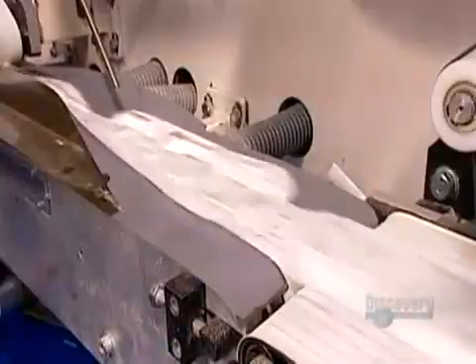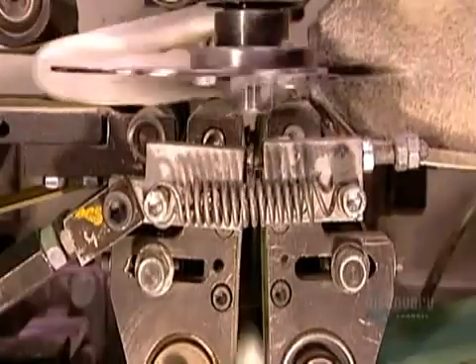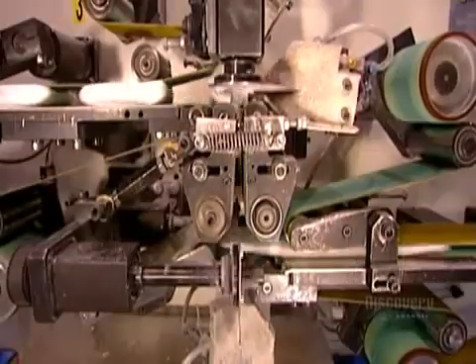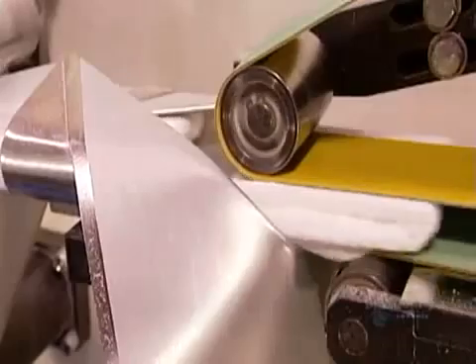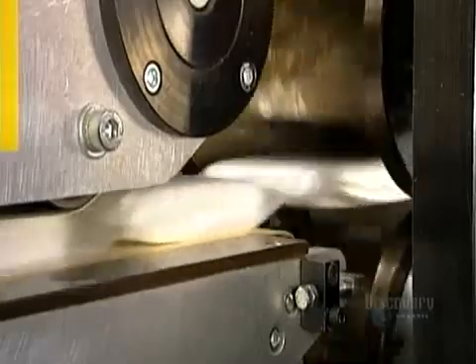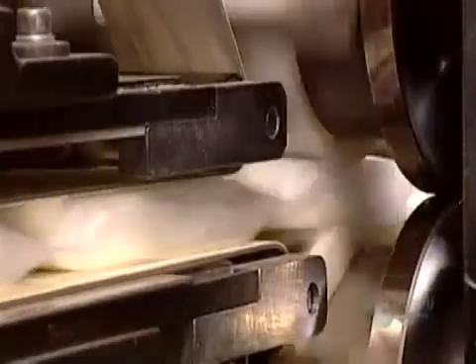Now the pads move on to the packaging line. The equipment first folds over the adhesive wings, then folds each pad in three. The folded pads now go into plastic wrap. A hot iron-like device called an embossing press seals the plastic around each pad. Then a knife cuts in between the pads, separating them into individual pouches.